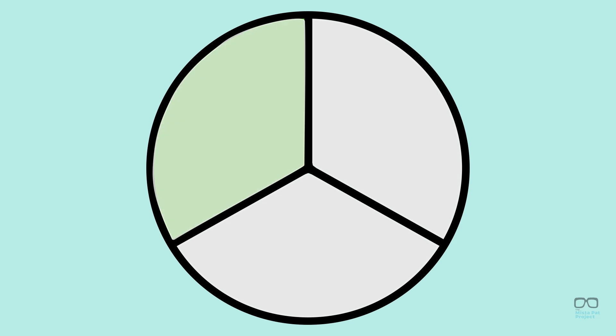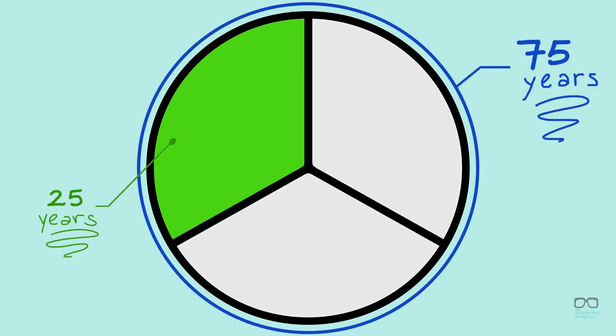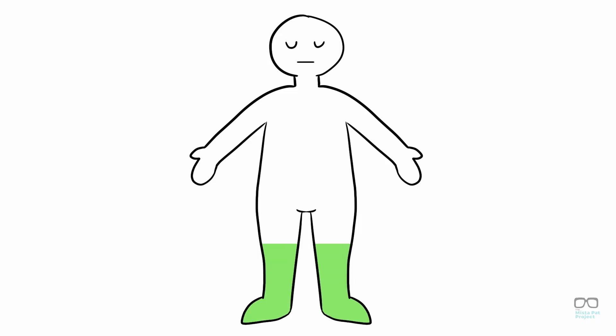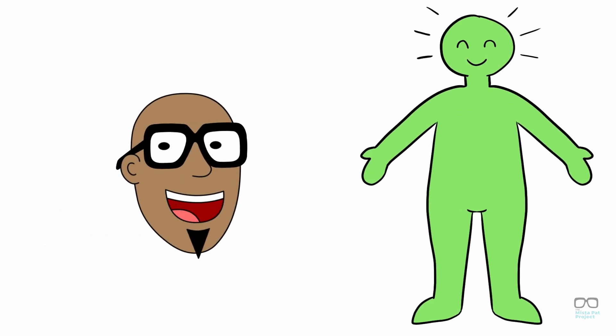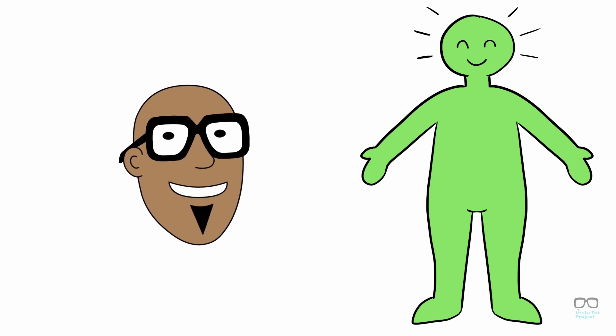Did you know that sleep accounts for one-third of the human lifespan? So when you're 75, you have spent 25 years sleeping. That's cray-cray. Sleep is incredibly important and affects every part of our bodies. While it seems like a very straightforward idea, sleep is actually incredibly complicated.